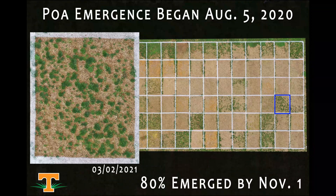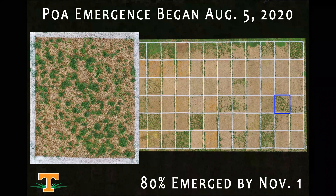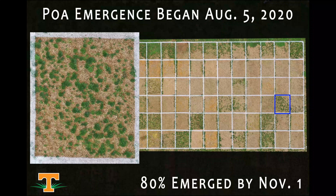In some of our research efforts here at this site in Knoxville, we first noted annual bluegrass emergence on August 5th, and it continued throughout the duration of the fall of 2020. By the time October concluded, our yearly cumulative emergence was 80%. Knowing that emergence occurs over a long time domain is one of the things that makes pre-emergence control really hard, because for pre-emergence applications to work effectively, they need to be applied before the poa has emerged from the soil.